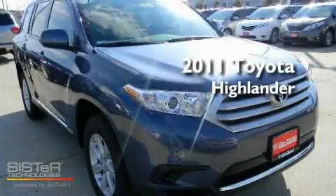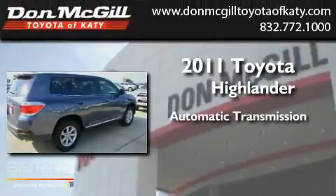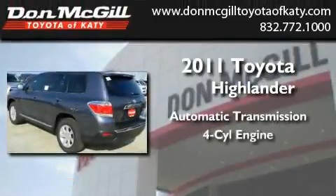This is a brand-new 2011 Toyota Highlander. This crossover has an automatic transmission and an inline four-cylinder engine.